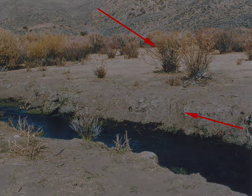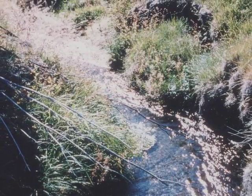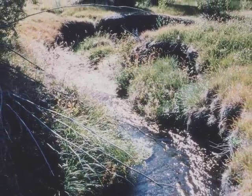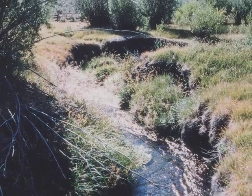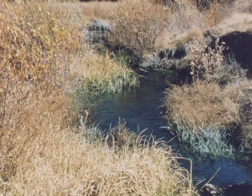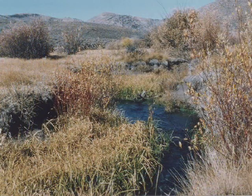So these exclosures immediately began to show — in just one year — an unbelievable amount of recovery. Things were there: the willow was there, the sedges were there, the watercress was there, and immediately the stream and the surrounding flats were just filled with vegetation. So the exclosures were key to accomplishing some of the things we were able to do later.